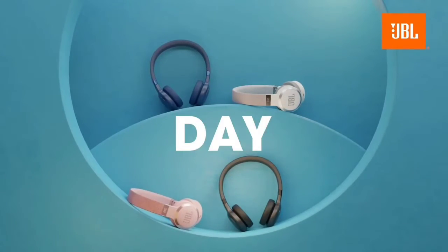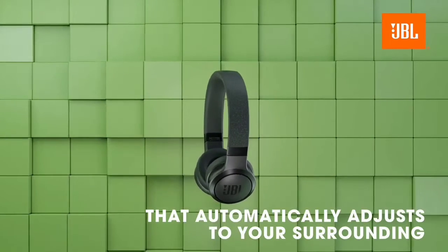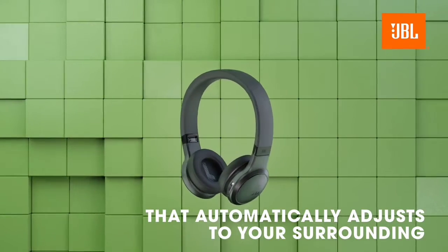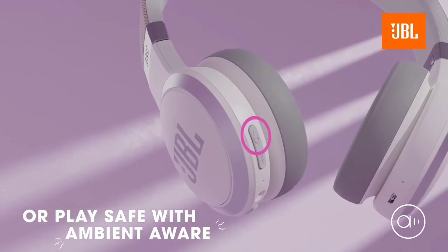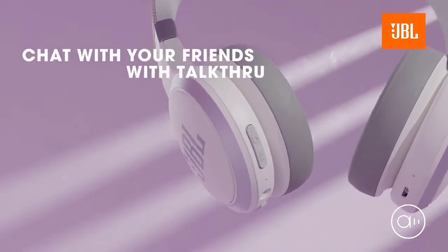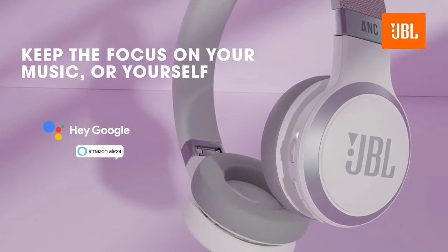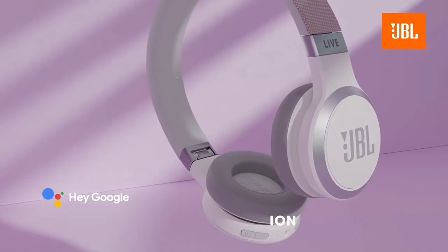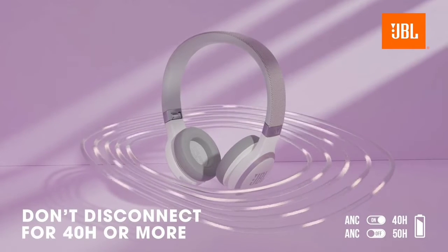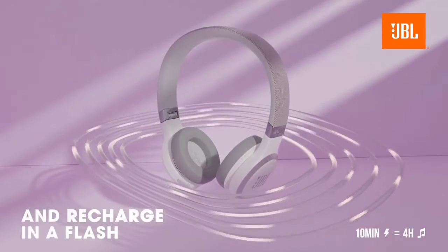The JBL Live 460 NC are on-ear headphones with an active noise-canceling (ANC) feature. While overall their ANC doesn't perform as well as the Beats Solo Pro Wireless, they do a better job of cutting down bass-range noise like the rumble of bus or plane engines. Like many JBL headphones, they have a neutral sound profile and come with a companion app that offers a parametric EQ and presets so that you can tweak them to your liking. They also support multi-device pairing with up to two devices at a time, which is a nice addition.